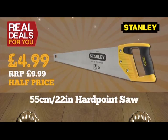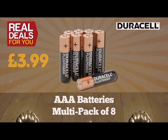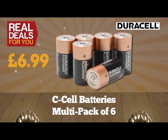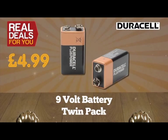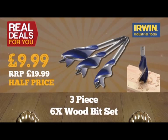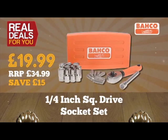Duracell AA batteries multi-pack of 8, only £3.99. Duracell AAA batteries multi-pack of 8, only £3.99. Duracell C batteries multi-pack of 6, only £6.99. Duracell 9-volt batteries twin pack, only £4.99. Irwin three-piece 6X wood bit set, half price at only £9.99. Barco quarter-inch compact socket set, just £19.99. Kidde CO alarm and two micro smoke alarms home protection set, only £19.99.